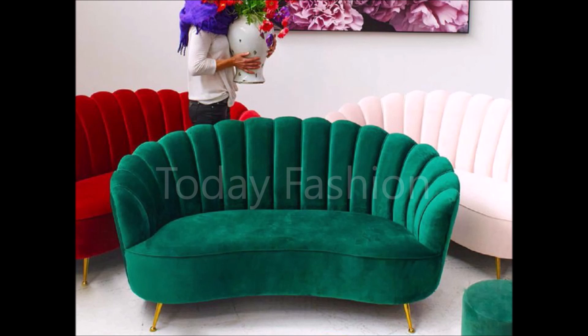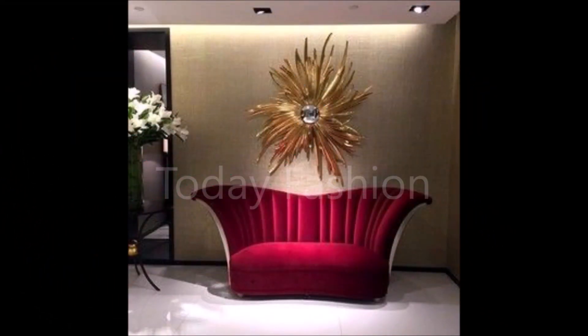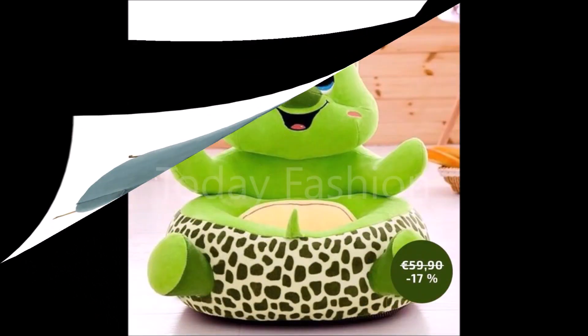Friends, this video is not a sponsored video. Today Fashion is not at all responsible for buying or selling any kind of items shown in this video. This video is just for viewing purposes. Please understand and cooperate with us — we are just YouTubers who collect different styles of designs from different sources.